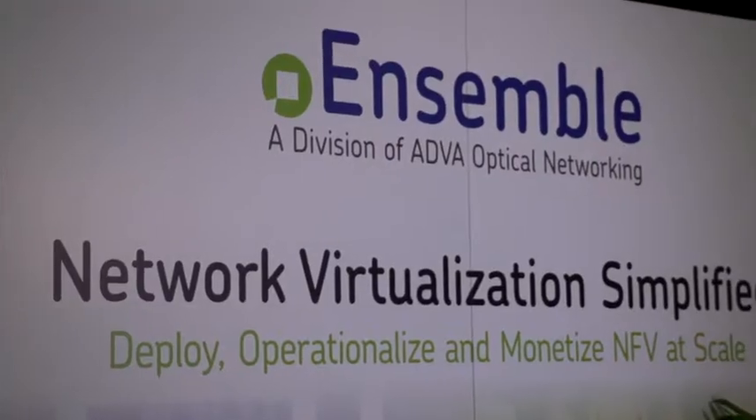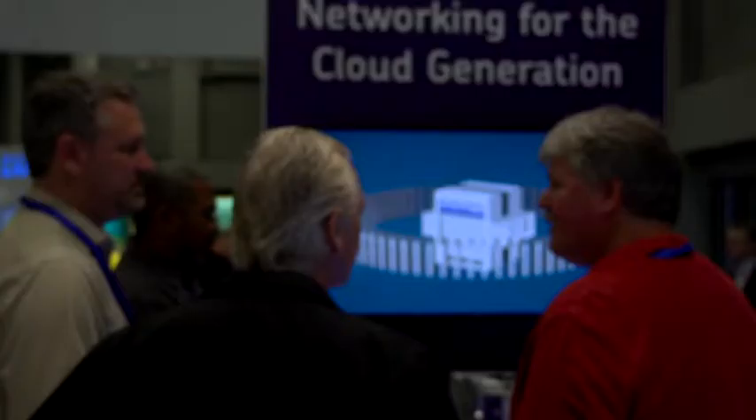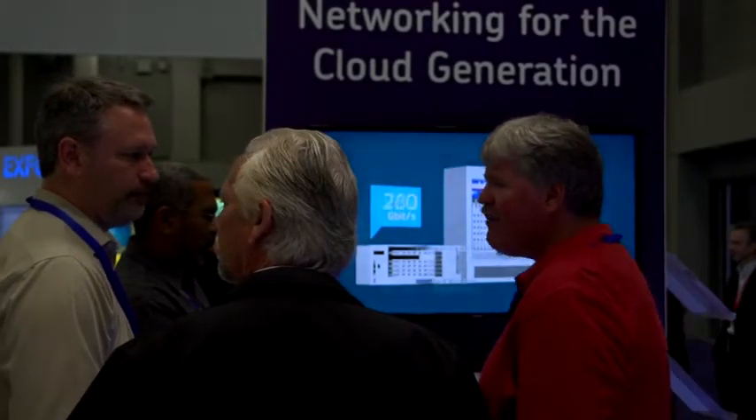Hi, I am Preyson Pate. I'm the CTO of the Ensemble Division of ADVA. In Ensemble, we've been working for almost five years to bring the power of virtualization and NFV to the edge and access part of the network. We've had some successes and we've had some setbacks, but all of that experience has been reflected in our products.